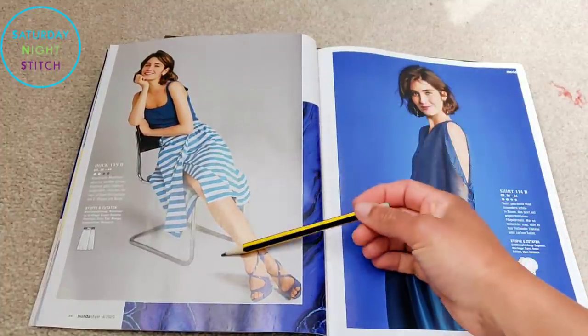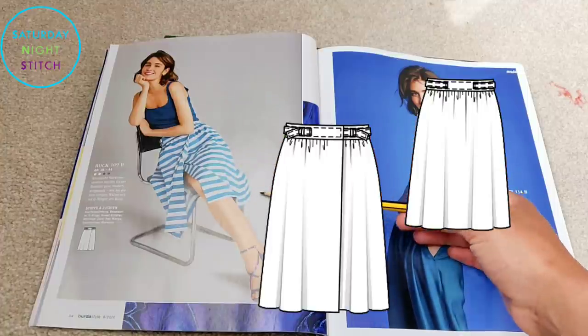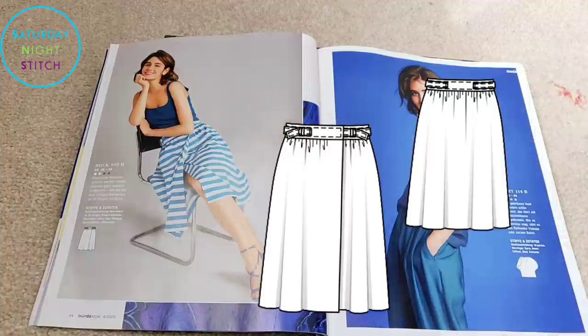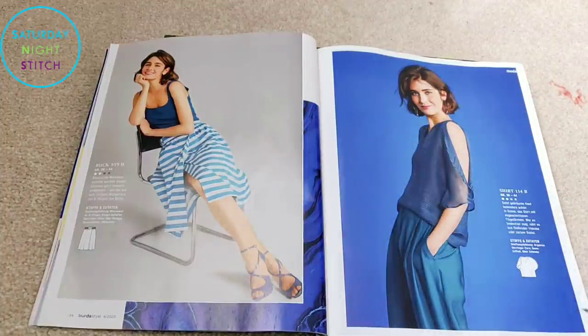Then we've got the wrap skirt again — the one with the d-rings — this time in blue and white stripes, a little nautical. It's okay; I still prefer it in navy, but I can see how this would be a fun addition to a wardrobe.